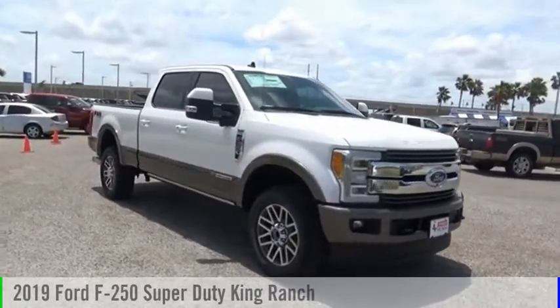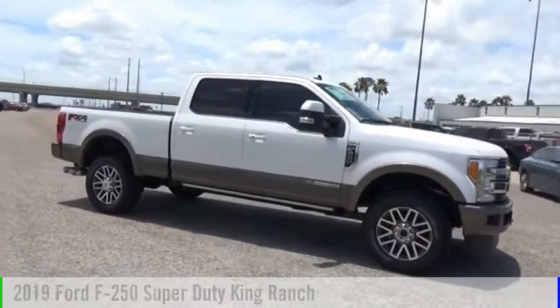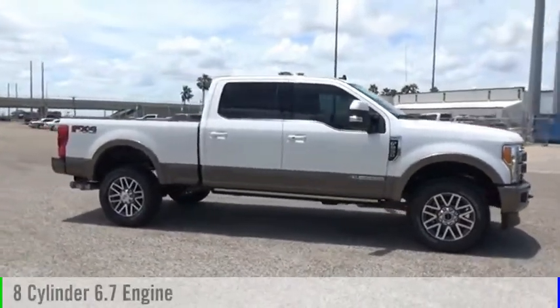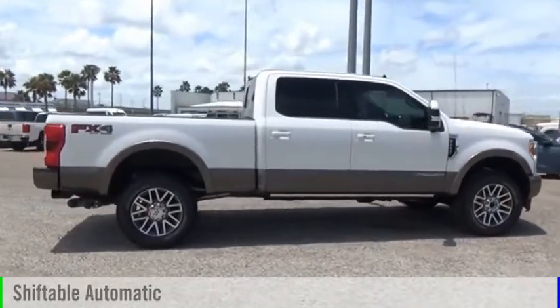Come test drive the 2019 F-250 Super Duty. This vehicle is powered by a four-wheel drive, eight-cylinder, 6.7-liter engine, and comes with an automatic transmission.